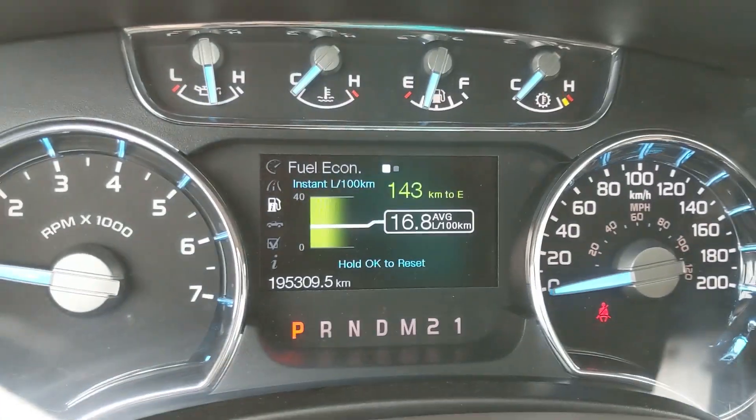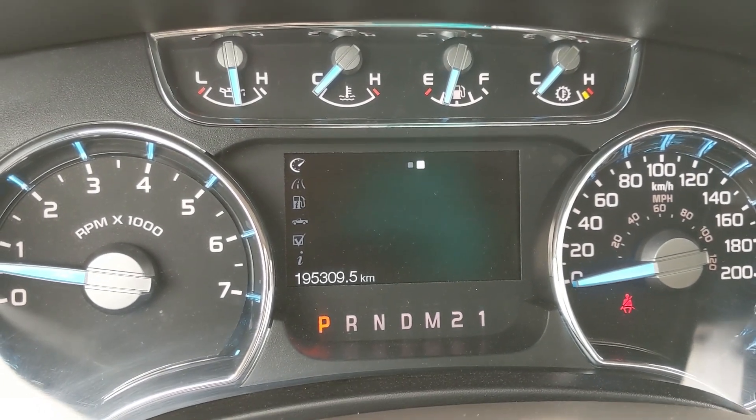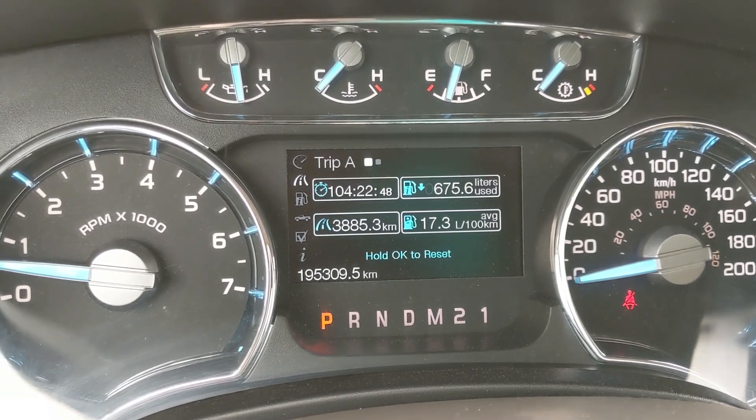You also have your controls for the little center screen here, where you can cycle through things — this is customizable, what displays here — but your gauges and your trip A and B stats.